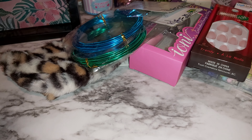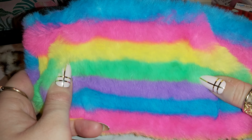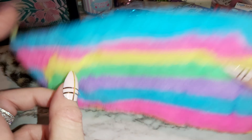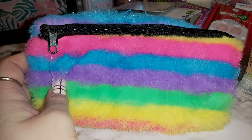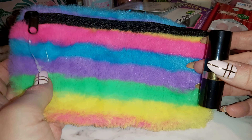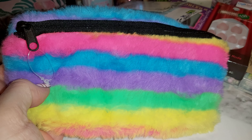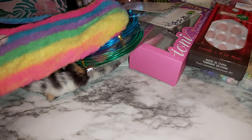There's another pencil case — it's rainbow colored. I'll definitely be using this to put some makeup in. I'll put a lipstick beside it so you can get an idea of how big it is — it's not really that big, but it's worth it for about a dollar fifty. Cute, colorful, and pretty.